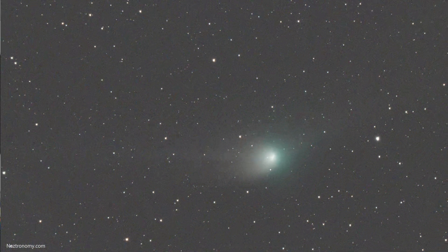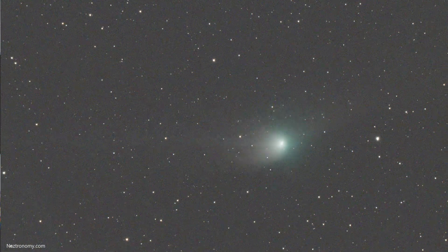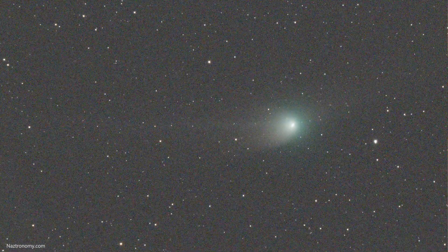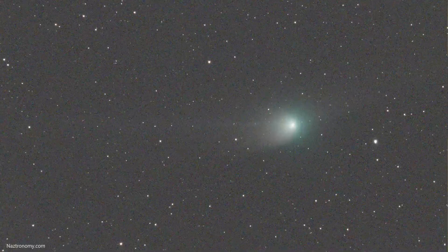This is Comet C/2022 E3 ZTF, zooming through space at more than 57 km per second in relation to the Earth — that's more than 200,000 km an hour, which is wickedly fast. This animation is just an hour and a half that I captured from my backyard. You can also do the reverse where the comet stays still and the background stars move. The video is only 2 seconds long, but I think it's a really good 2 seconds.